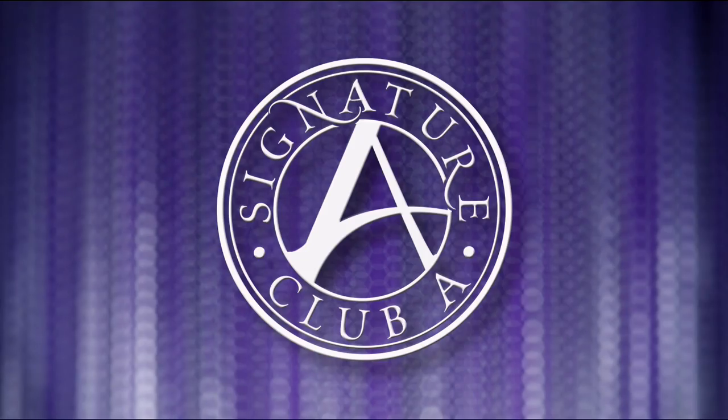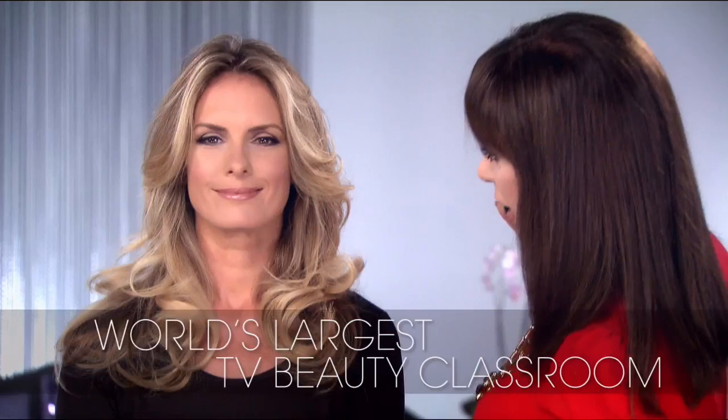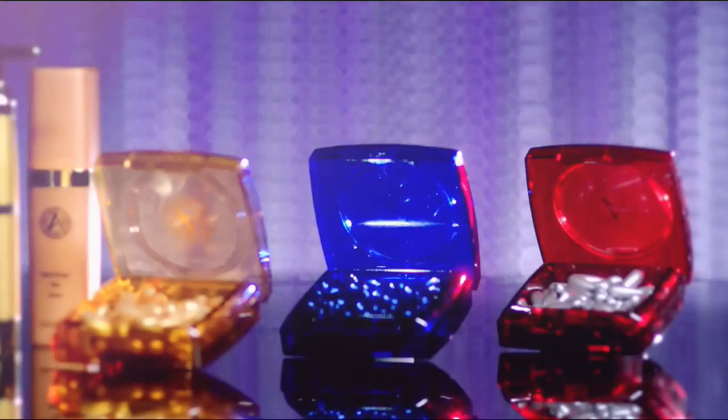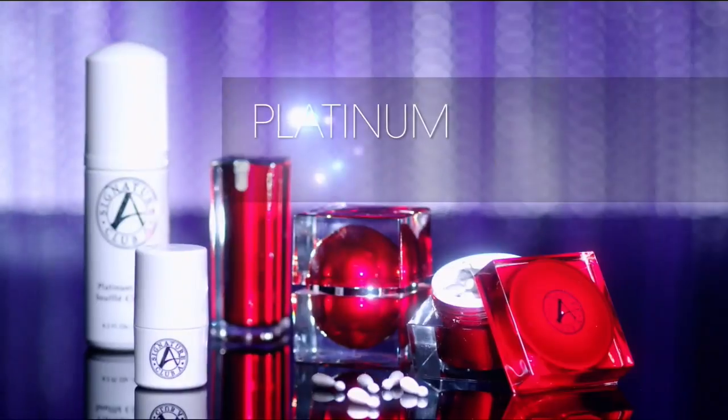Signature Club A is the world's largest beauty classroom. We teach women about all the new innovations, like cosmeceutical capsules. We do it with vitamin C, with argan oil from Morocco, with the lifting, tightening, firming platinum lines. Every woman wants to look like herself, but better. That's Signature Club A.